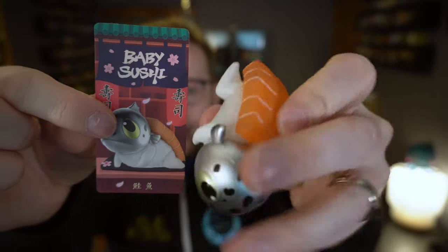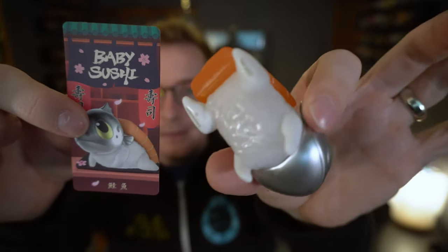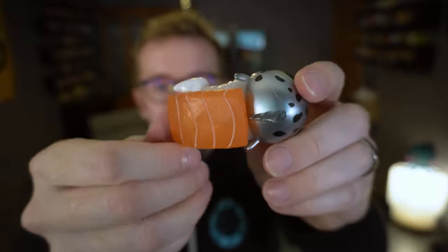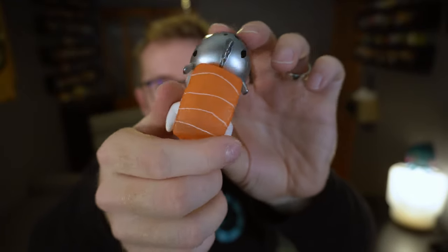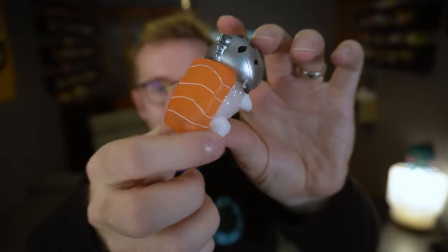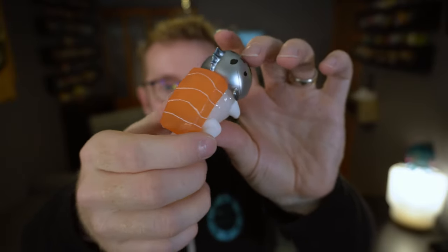Look at that guy — that looks like a salmon. Fatty salmon. It's nice how they're able to make a slightly translucent effect on the fish itself, which ends up looking just like the sushi.